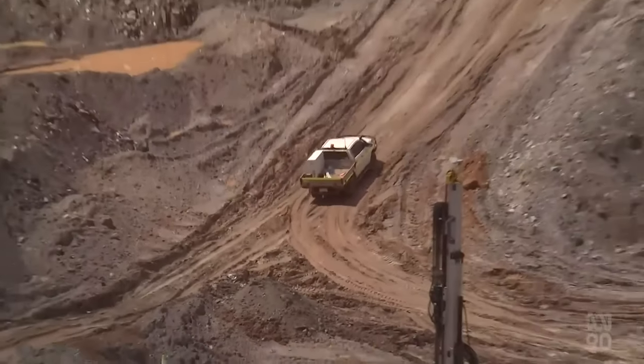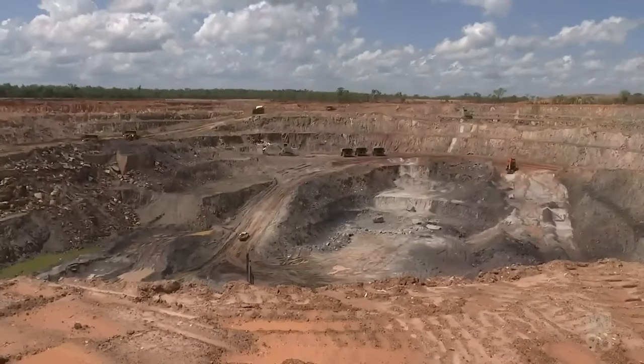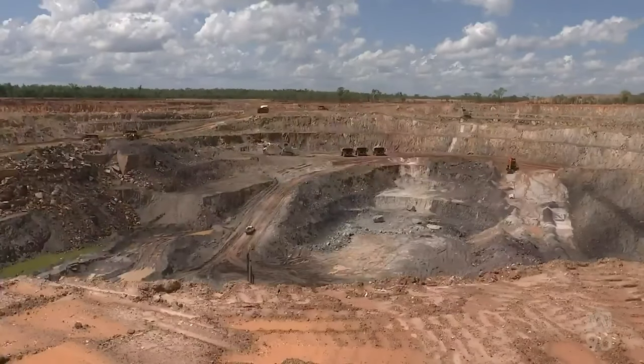Core Lithium is confident global demand will sustain the mine's 12-year lifespan, with the first shipment due by the end of the year. Jessie Thompson, ABC News.